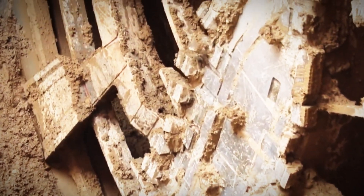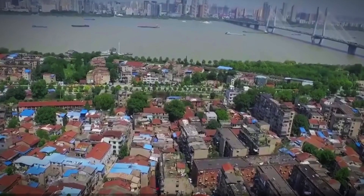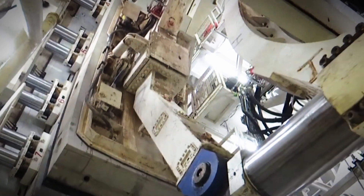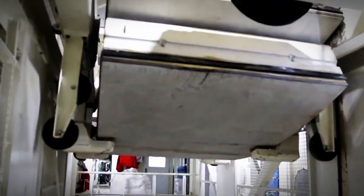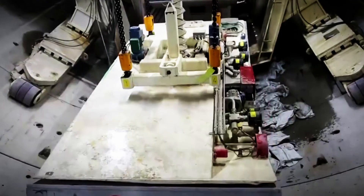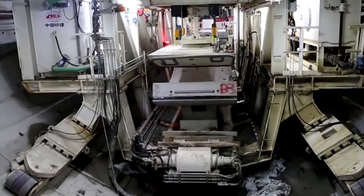Their influence extends beyond the physical structures they help to create. TBMs embody a spirit of innovation that drives continuous improvements in technology and methodologies, inspiring engineers and designers to push the boundaries of what is feasible. These machines have revolutionized construction practices, setting new benchmarks for safety, precision, and minimizing environmental impact. The legacy of TBMs will undoubtedly shape the future of infrastructure development. By overcoming what once seemed insurmountable challenges, they pave the way for increasingly ambitious engineering endeavors — from expanding urban transit systems to addressing critical global issues such as climate resilience and sustainable resource management. TBMs are leaving an indelible mark on the modern world, not only reshaping the subterranean landscape, but also reinforcing humanity's ability to adapt, innovate, and build for a better tomorrow.